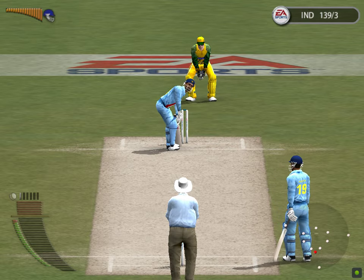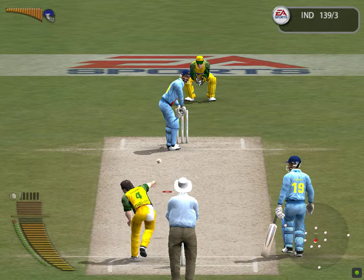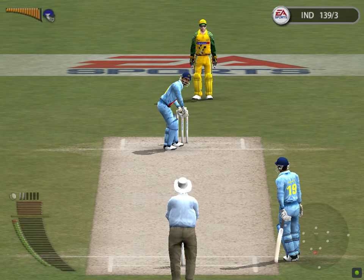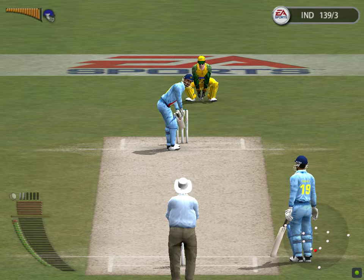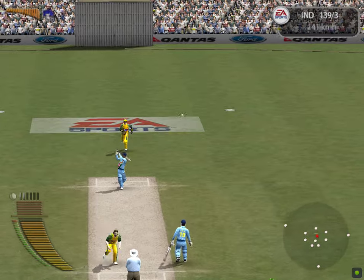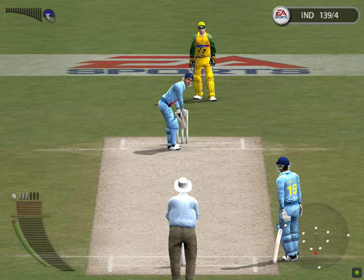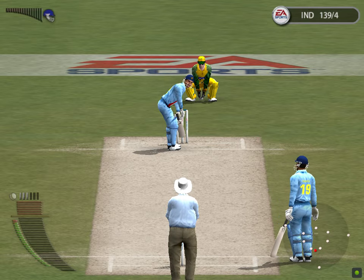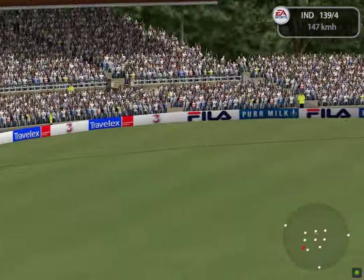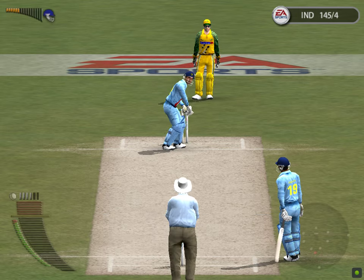Gillespie, delivery to Ganguli. I think he'll be okay. Gillespie continues. And that's out — crowd falls silent. Hogan Singh ready at the striker's end. Hogue is chasing that one. Six runs — that's the first boundary for Hogan. Let's take a look at that in slow motion.